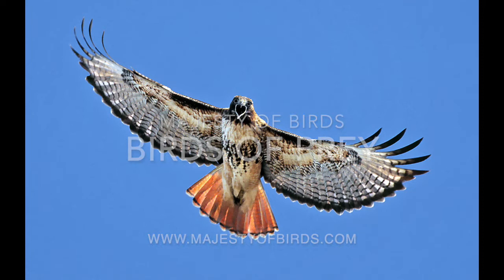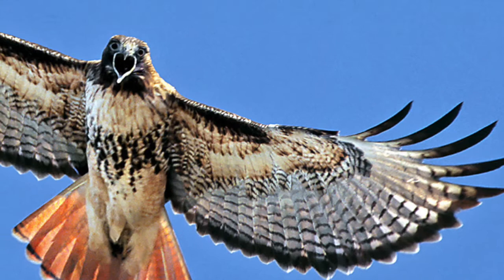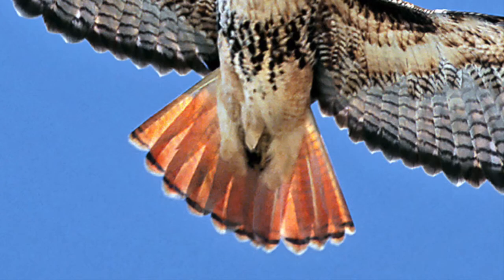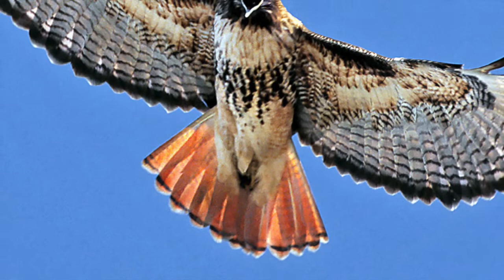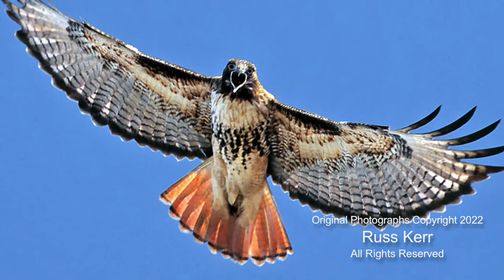The first photograph shows the light morph Red-tailed Hawk, probably the most common hawk in the United States. It has a dark lining on the inner wing's leading edge, which is diagnostic for a Red-tailed Hawk. Adults have a red tail very visible when backlit, a dark head, a light chest, and spots across the chest. Russ captured it when the hawk flew right over him from a tree he hadn't even noticed.